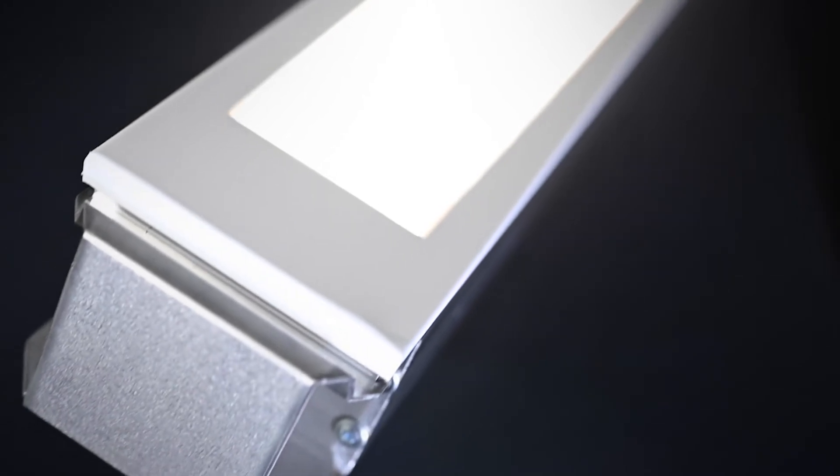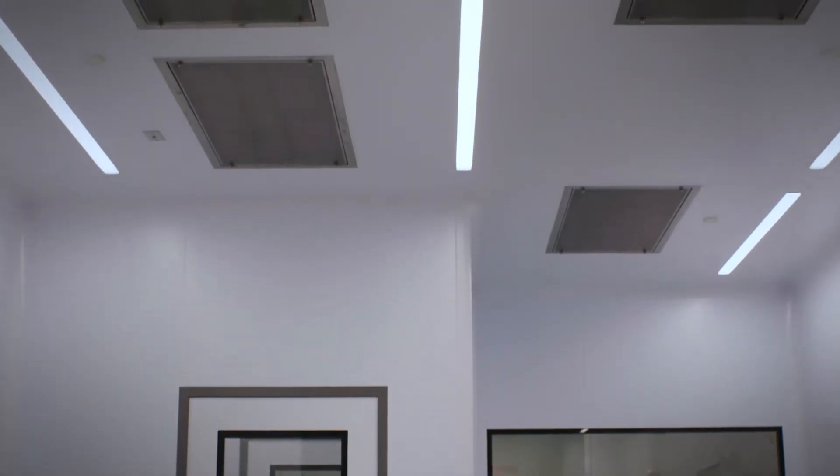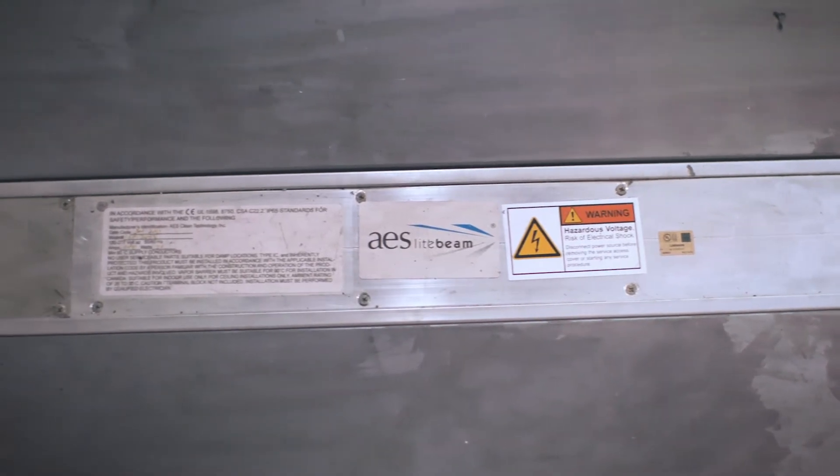Lightbeam is an integral light that's part of our walkable ceiling system. It does several things. Number one, it increases safety. Typically, there are going to be holes in ceiling panels for HEPA filters, and old-fashioned lights would have had them also. So it reduces the number of holes so that we're able to install them faster and safer. It eliminates trip hazards on the ceiling above.